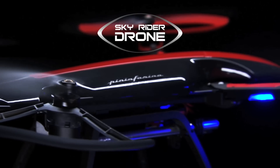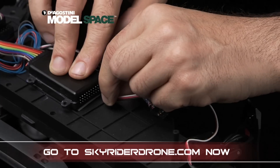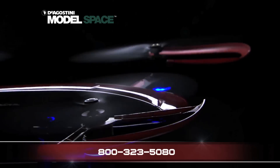D'Agostini Model Space presents Skyrider Drone. Build and fly the Skyrider Drone. Call or go to SkyriderDrone.com now and learn how you can get started for free today.